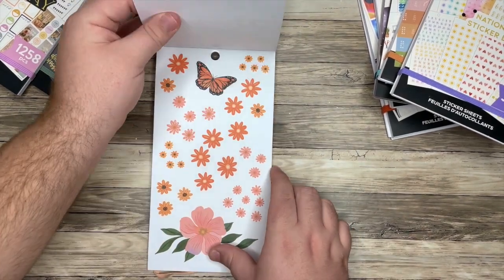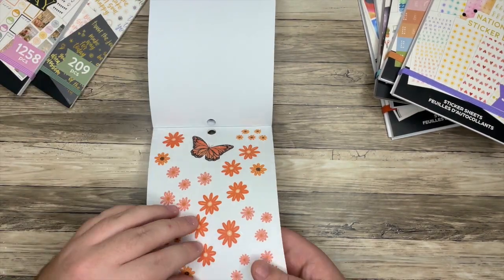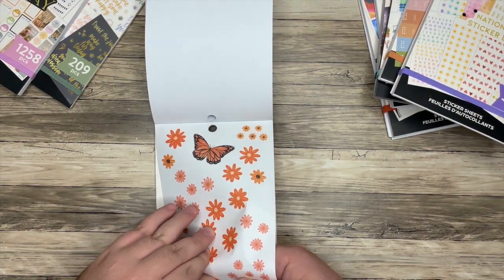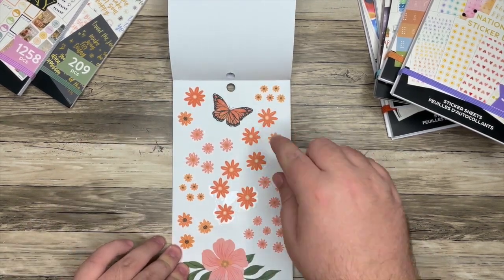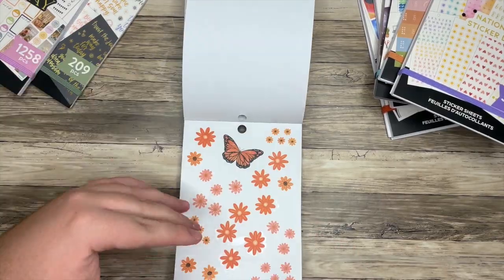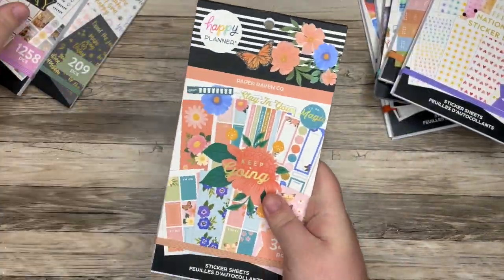These little florals — I think this is actually one big sticker, not individual stickers. This is one sticker, this is one sticker, this is one sticker. Super cool — and you could cut that and make tiny stickers if that's kind of what you were looking for.